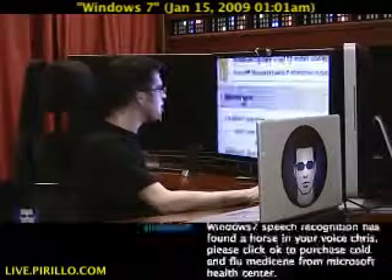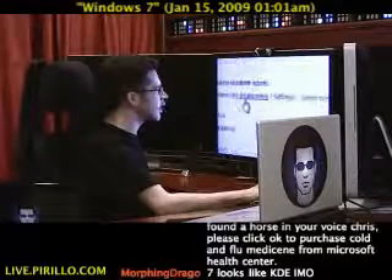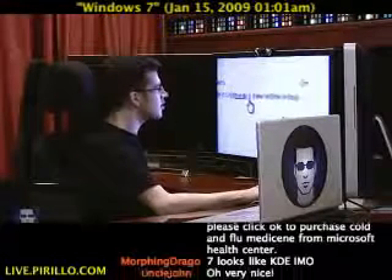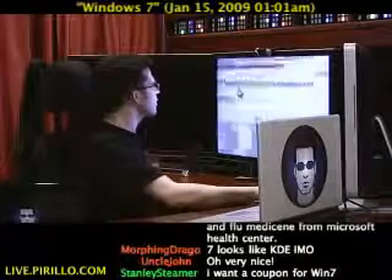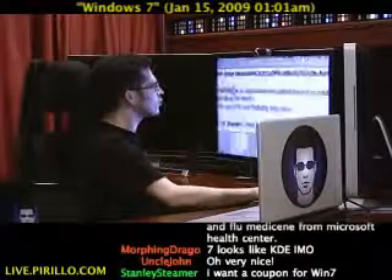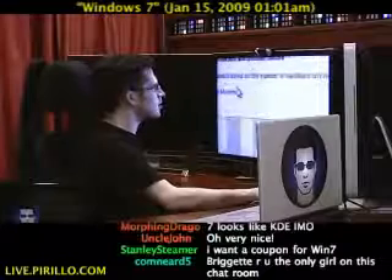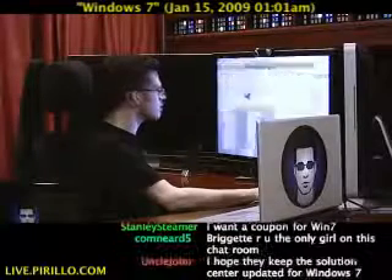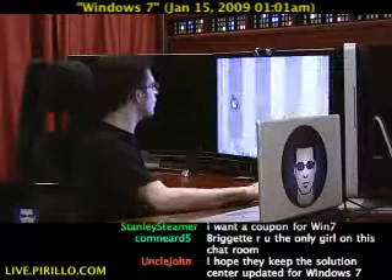There's also a maintenance section where you can check for solutions to problem reports, check for solutions, there's a privacy policy, settings, and then view system history. Let's look at that — review your computer's reliability and problem history. The stability index is calculated based on the number of hardware and software problems and changes. Looks like I'm doing well so far — no reports in this view.